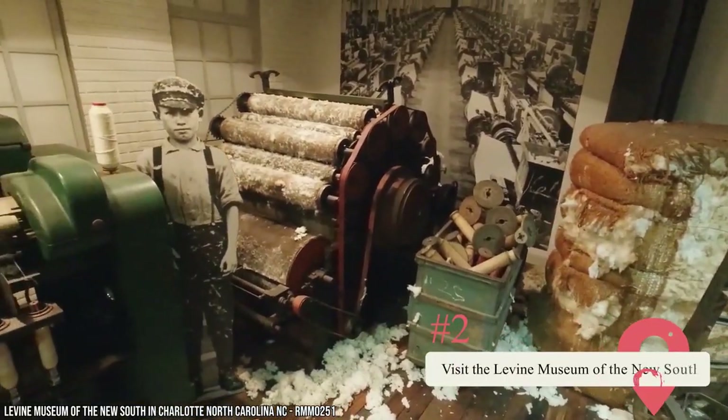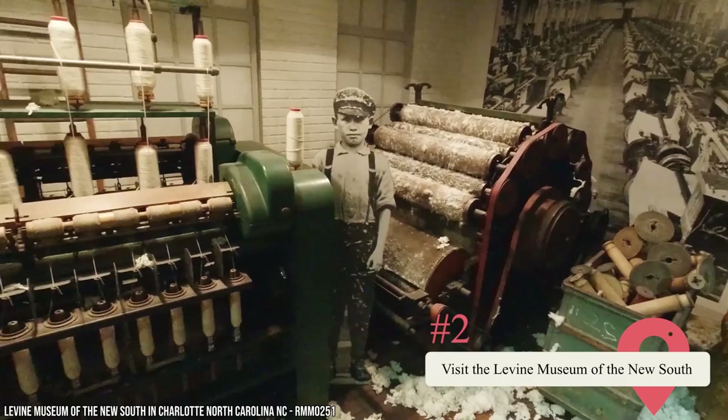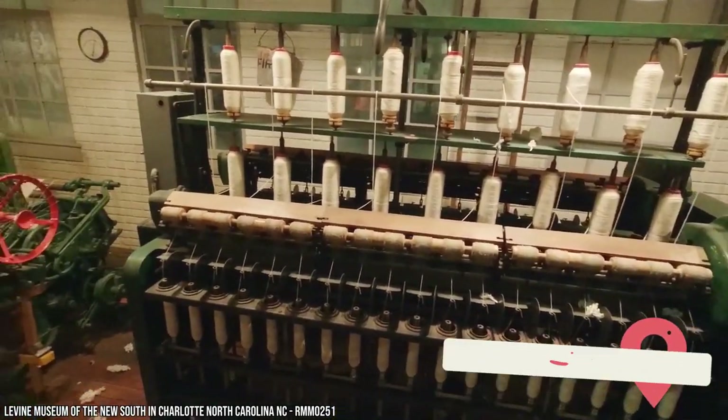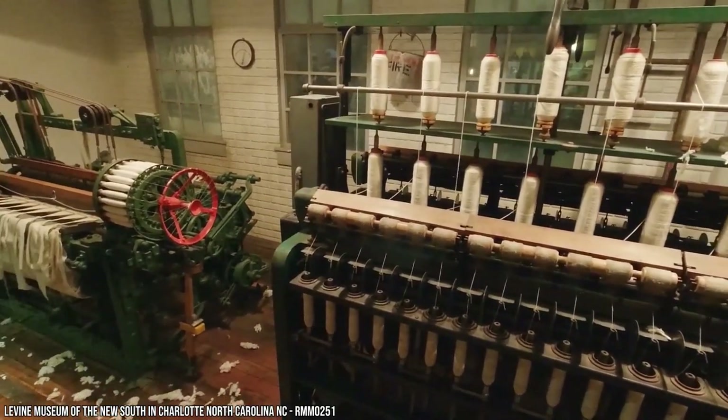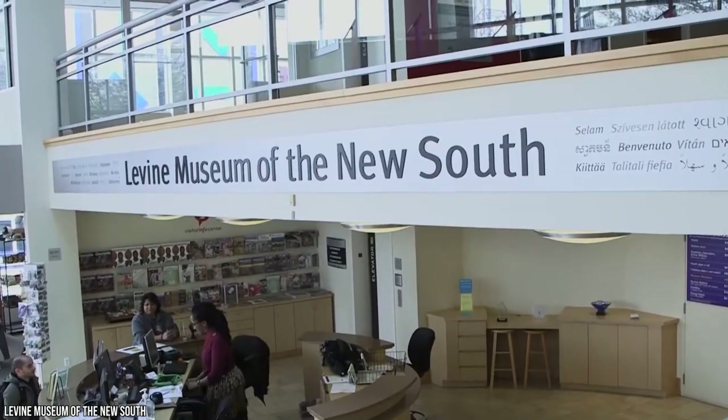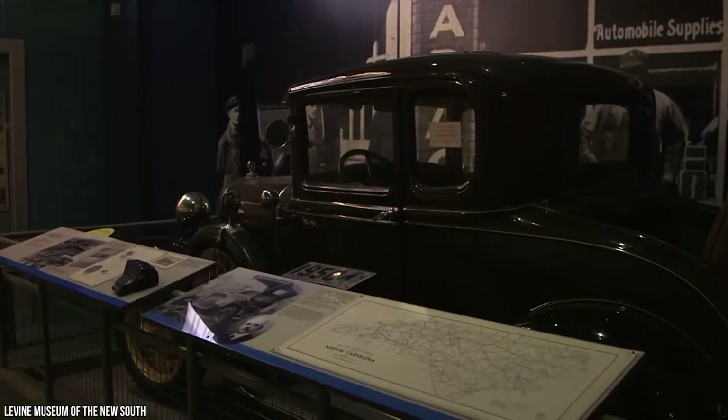2. Visit the Levine Museum of the New South. When you visit the South, you've got to learn about the history of this fascinating region. It's got both a beautiful and a dark history — delicious food, incredible nature, and hospitable people. A great way to get an introduction to the South is to visit the Levine Museum of the New South.